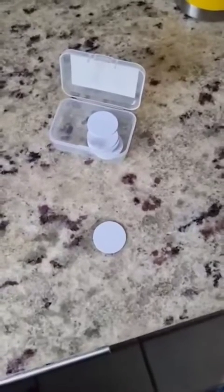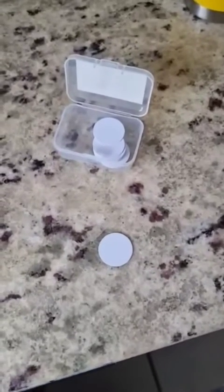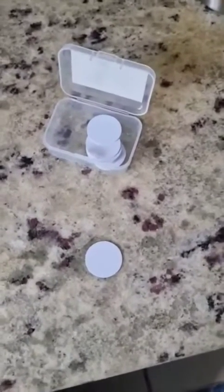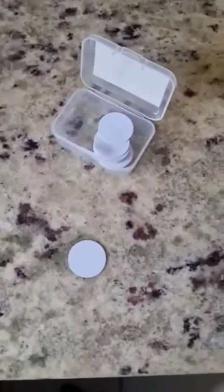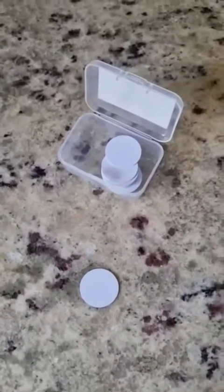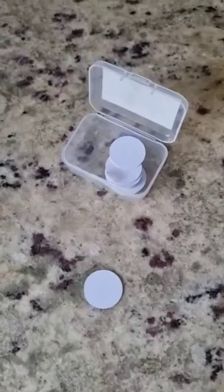After watching a friend have way too much fun with his NFC cards — these cards, they're like the size of a quarter — I ordered some and I am just starting to have so much fun. There's so many different things you can do with these things.